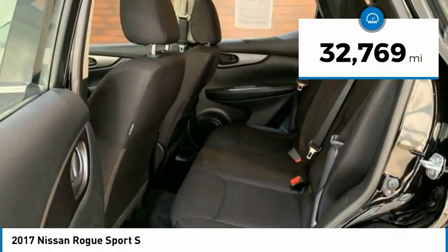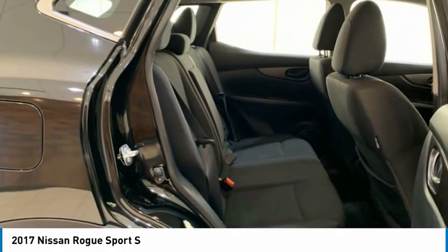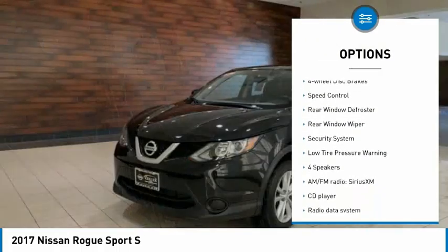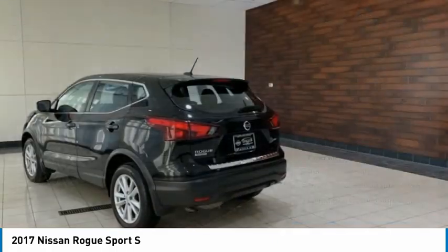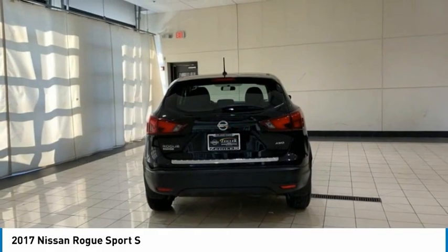This vehicle has less than 35,000 miles. Here are some of this vehicle's great options: electronic stability control, brake assist, traction control, remote keyless entry, four-wheel disc brakes, speed control, rear window defroster, rear window wiper, security system, and low tire pressure warning.